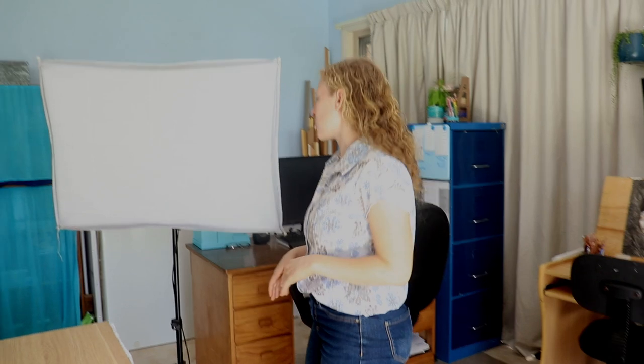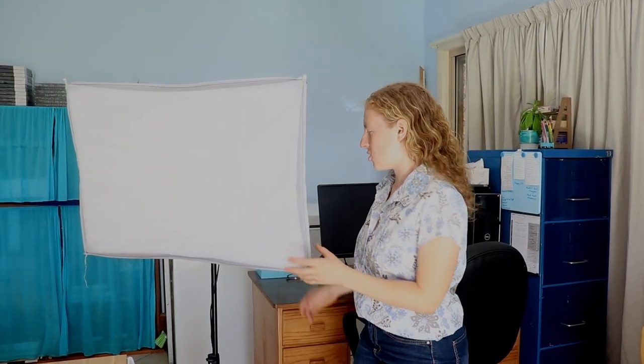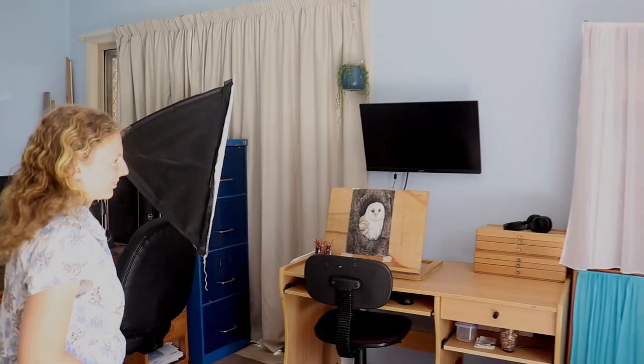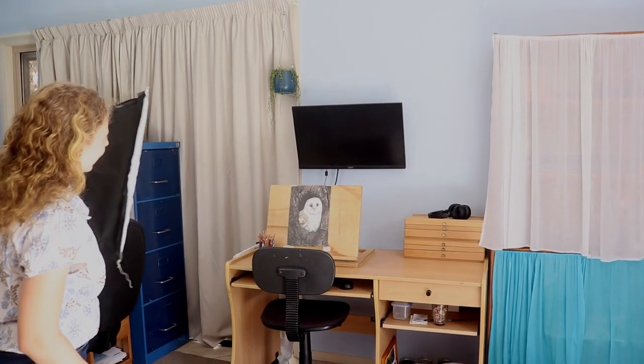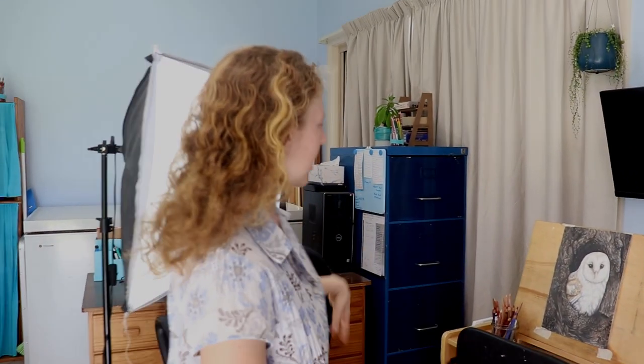It's important to have a good light source. Natural daylight moves with the sun, so I can't use that. So I have this light box — I set this up here. Now I've got a good source of light and I always have my time lapse here, and then I'll be sitting and drawing here.